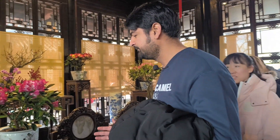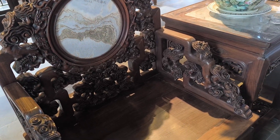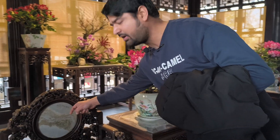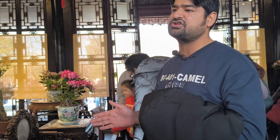Here they have made an exhibition hall where they have placed artifacts of the Ming and Qing dynasty. You can see these beautiful chairs with intricate carving, presenting the culture of that time. On the back of the chair there is a marble piece with a beautiful structure. These are placed here so that young people can learn about the history and culture of China.